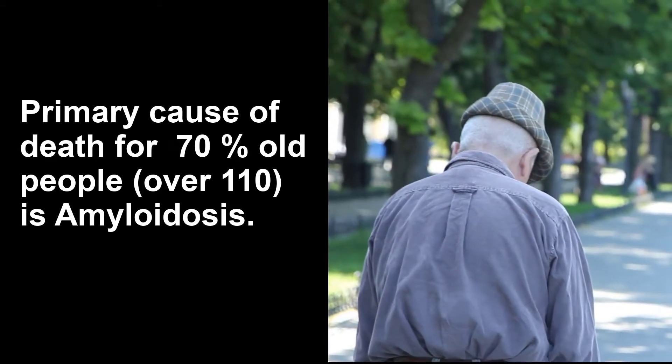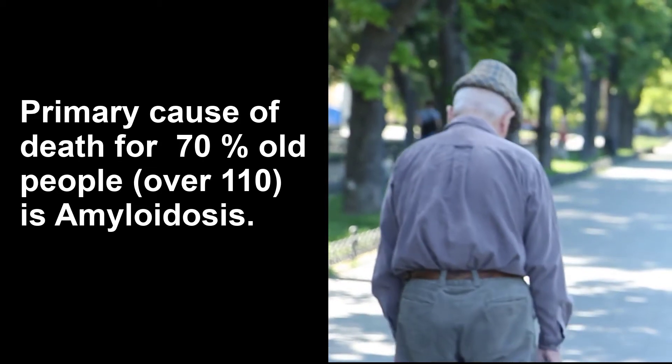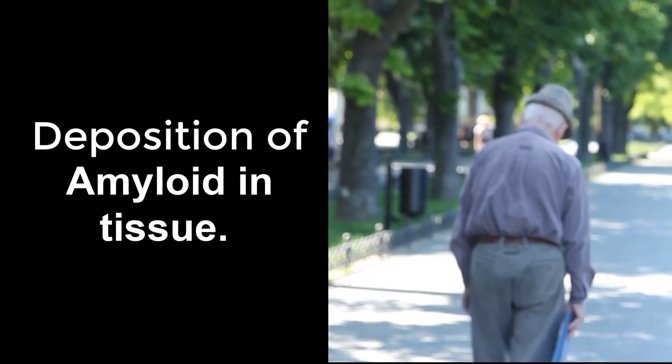Senile systemic amyloidosis is the primary cause of death for 70% of old people. Amyloidosis is a group of diseases in which proteins known as amyloid deposit in tissue.